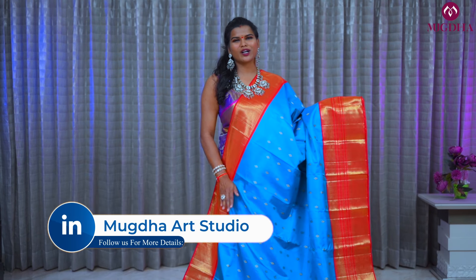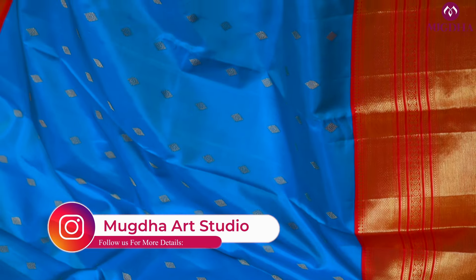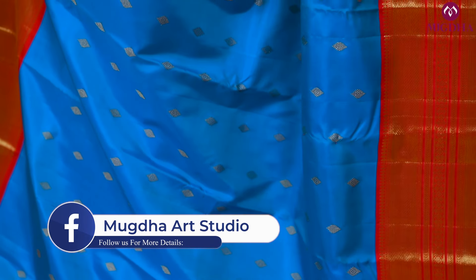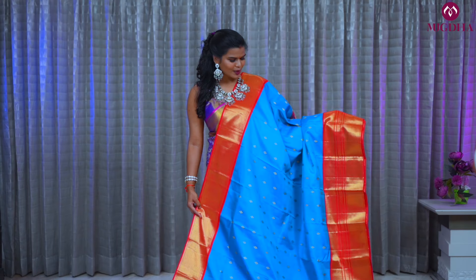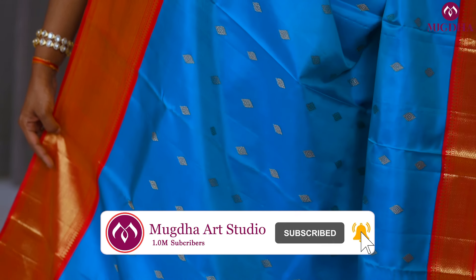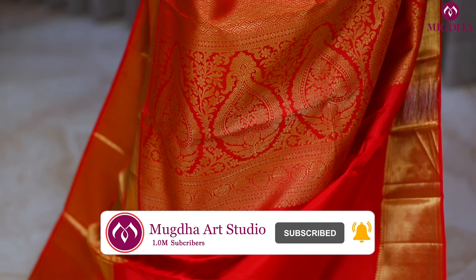This is one more peacock-colored saree — peacock blue with a red color combination. It is absolutely perfect for all vratams and pellikuturu functions. It's a lovely double warp Kanjiwaram saree, and the zari used is German silver, with a contrast red color blouse and pallu.